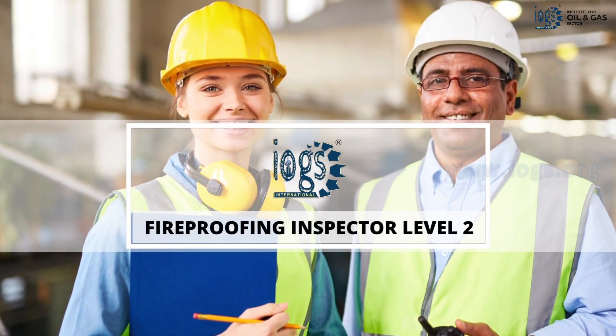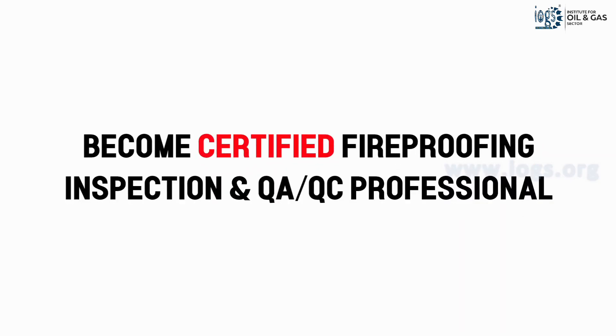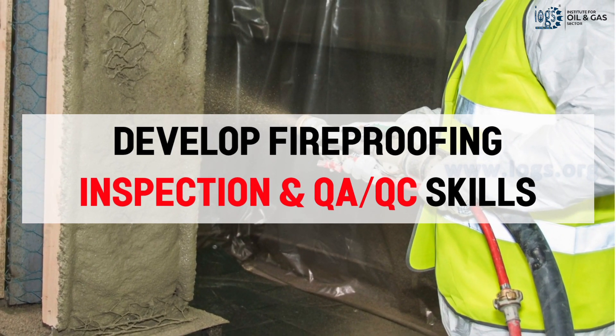With our On Demand Level 2 Fireproofing Inspector course, you can begin your journey toward becoming a certified fireproofing inspection and quality control professional. The course will teach you all you need to know about fireproofing and will help you develop fireproofing inspection and QA/QC skills.